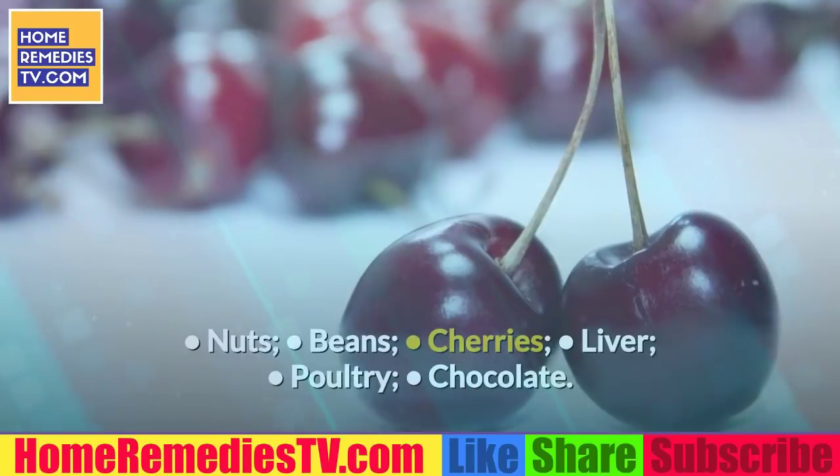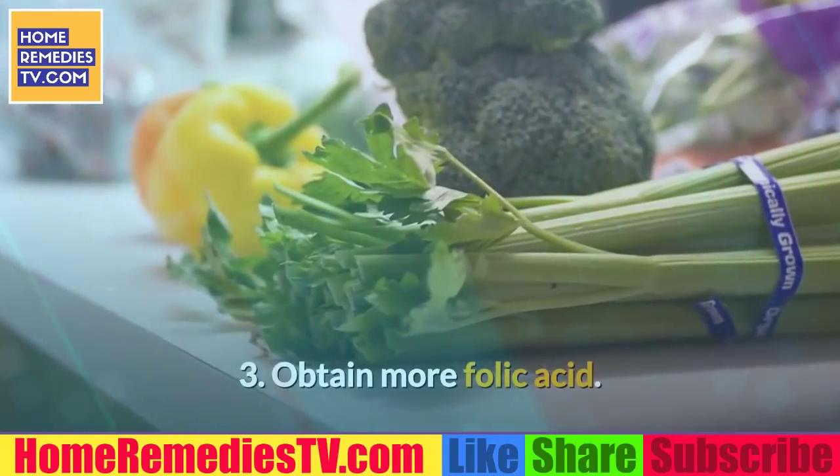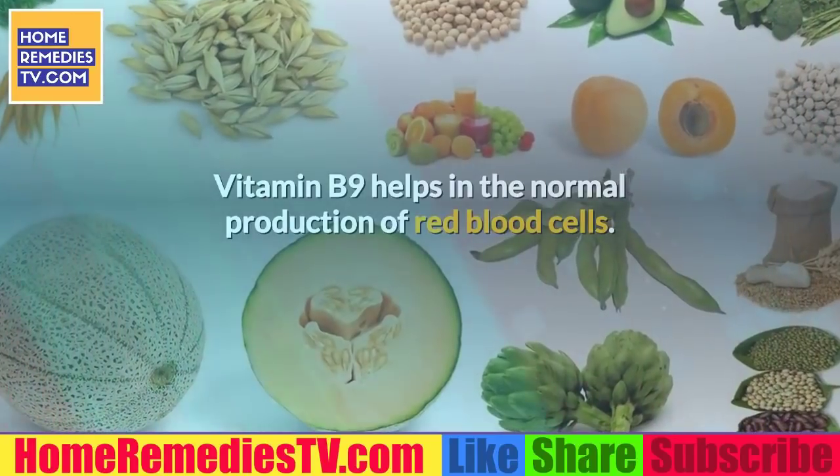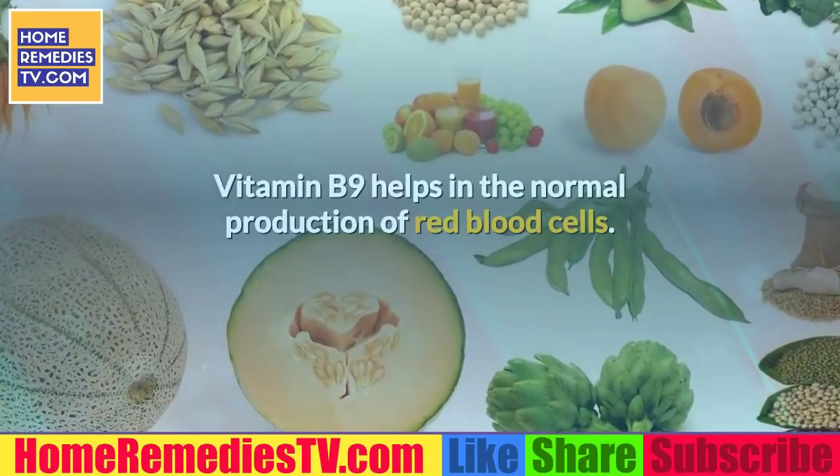The foods that contribute the most copper are nuts, beans, cherries, liver, poultry, and chocolate.